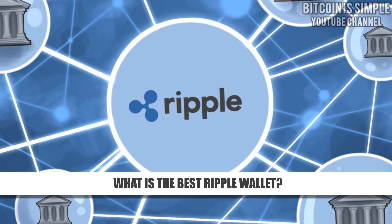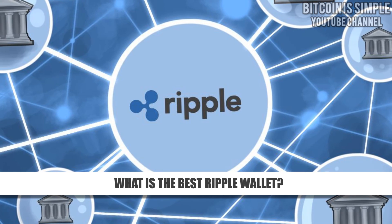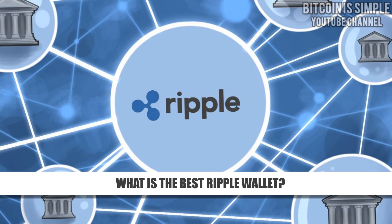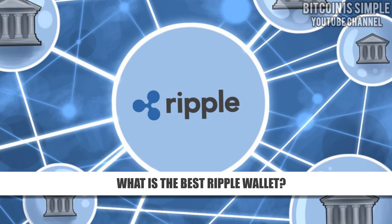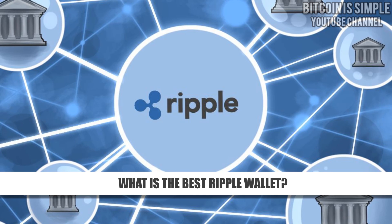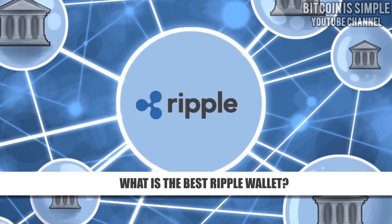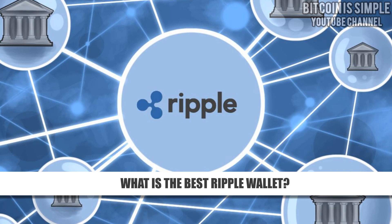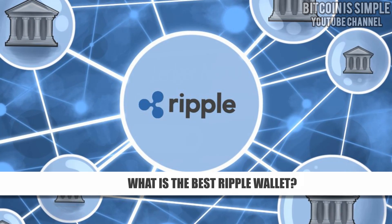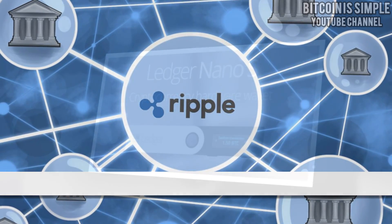Hello, I decided to make a new video about the best Ripple wallets because my last video is kind of old, so I felt like I needed to record an updated version. I decided to make this video very short and only talk about two options of Ripple wallets that in my opinion are the best ones by far.